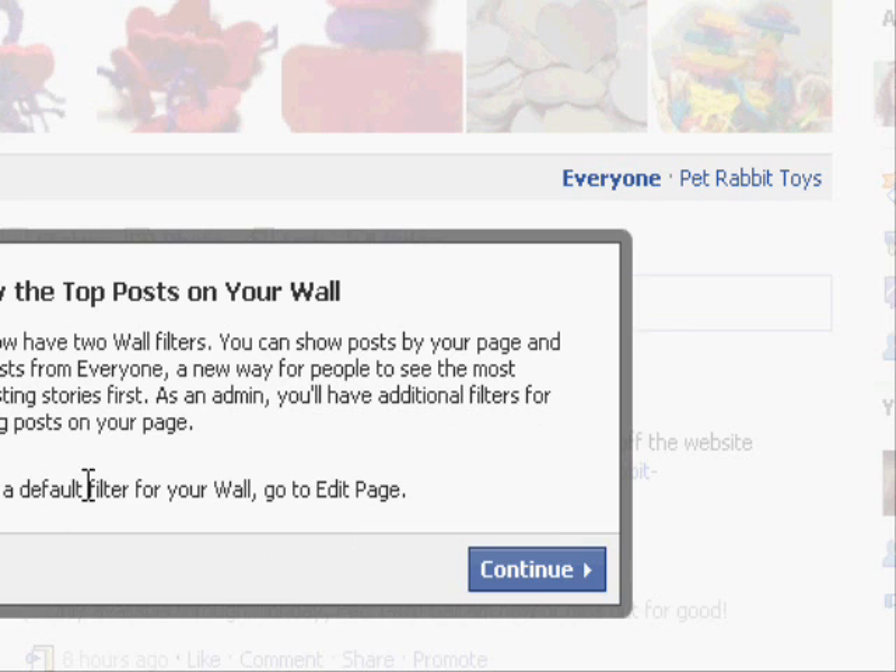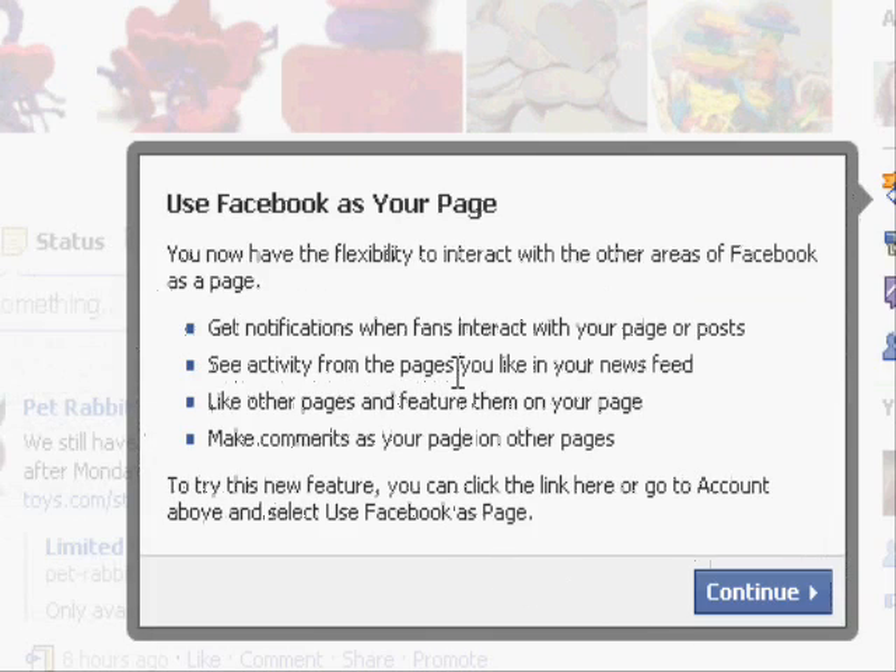You can edit your page in order to set the default — whether visitors are going to see Pet Rabbit Toys posts by default, just my posts or everyone's posts. In my case, it's always a good idea for them to see everyone, because people are constantly leaving testimonials and I don't want to depend on somebody clicking one of these links at the top in order for them to see the testimonials. So by default, I like everyone's posts to be viewed on the wall.